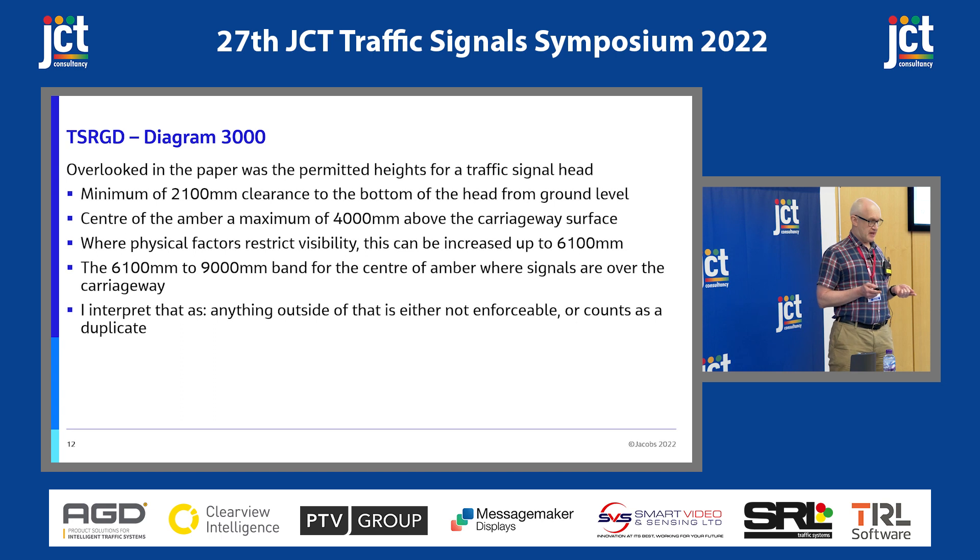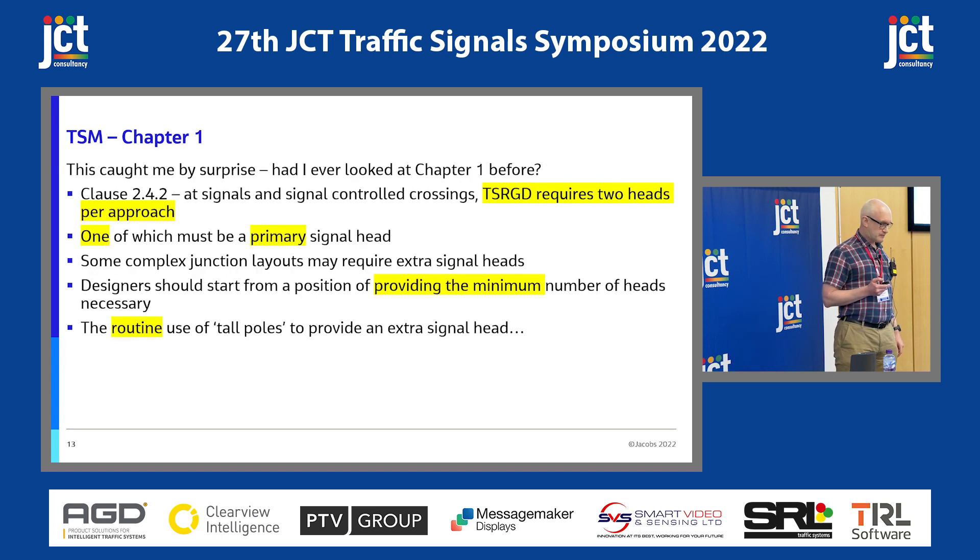I've interpreted anything outside of those parameters as either not enforceable, or just counted as a duplicate. So if you're providing one at normal height, you provide one at greater height if you feel the need. The Traffic Signs Manual, Chapter 1 — Chris Kennett put me onto it, I'm not totally convinced I'd ever looked at it before. It has the clause reminding you of TSRGD wanting two heads per approach, one of which has to be a primary. Complex junction layouts may require extra signal heads. Designers should start from a position of providing the minimum number of heads necessary for safe operation. And it says the routine use of tall poles to provide an extra signal head should be avoided.